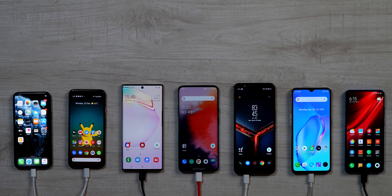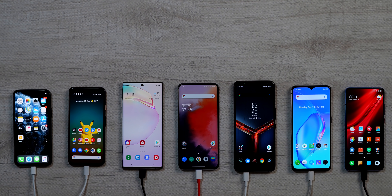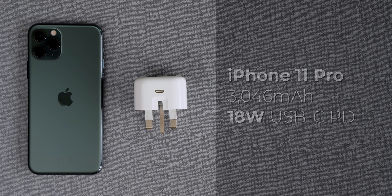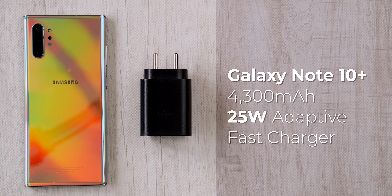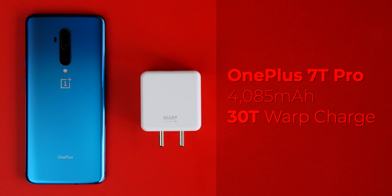This video has been sponsored by Capes, which makes good-looking and high-quality skins for phones, laptops, consoles, and more — I'll talk more about Capes skins later, so stay tuned. Now let's get to charging these phones. We have seven phones in this charging battle: the iPhone 11 Pro, which comes with an 18-watt USB-C fast charger — the first fast charger in the history of iPhones — and the Pixel 4 with its 18-watt USB Power Delivery charger.